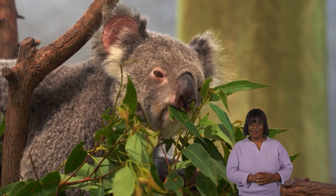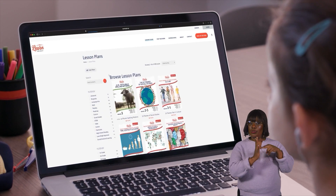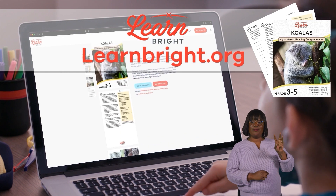Koalas. Hi, friends. Today, we are going to learn all about koalas. If you want to read along with us, you can download this lesson plan from our website, LearnBrite.org.